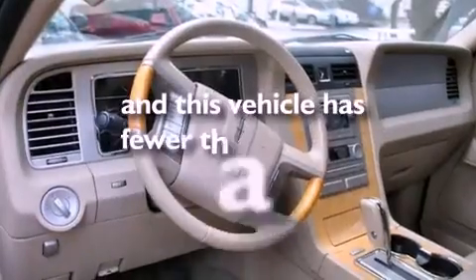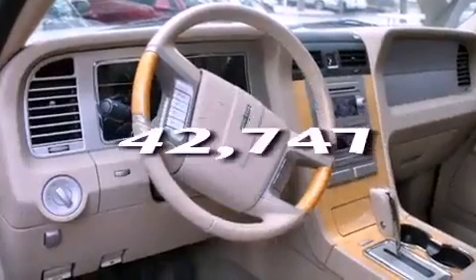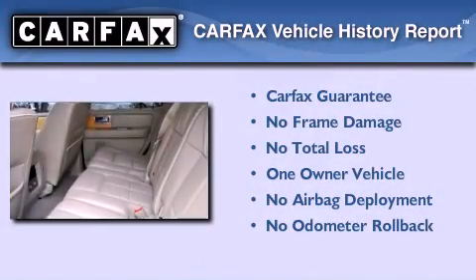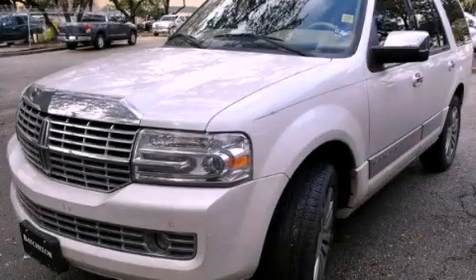This vehicle has fewer than 43,000 miles on the odometer. This Lincoln has had only one owner, and it qualifies with a Carfax buyback guarantee. Call or visit us right now and arrange your test drive today.